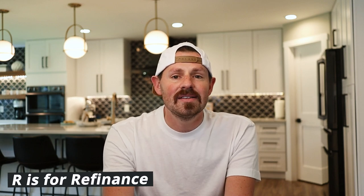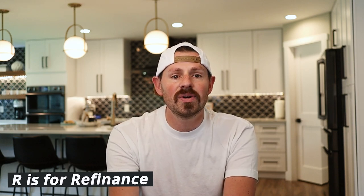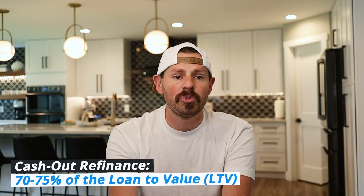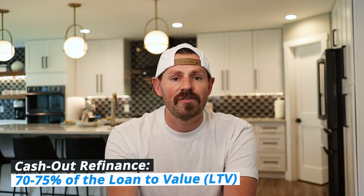The third R: refinance. This is the part that makes you all of your money back if you've done everything well. By now, you've bought a property, gotten a great deal, rehabbed it and increased the value a ton, and rented it out for a great profit. Now you need to get a traditional long-term loan in place. You'll be doing what's called a cash-out refinance, which takes advantage of the equity you've built by paying you 70 to 75% LTV — loan to value. The funds received will be used to pay off the initial lender and then yourself. Be careful when choosing how far to push the refinance amount because the bigger the mortgage, the more you'll have to collect in rent in order to cash flow.